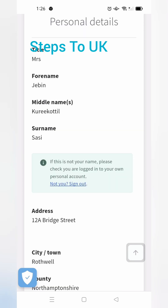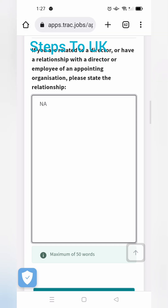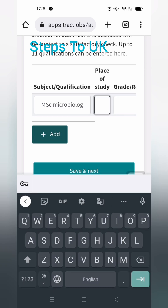Then fill in your personal details. You can see a relationship section — if your partner or anyone is working in an NHS hospital, you can mention it and add their details. If nothing applies, write 'N/A' (not applicable). If you have no relationship with the trust, go with N/A.